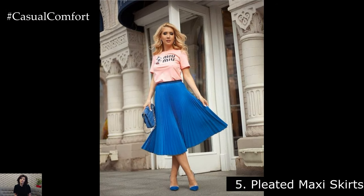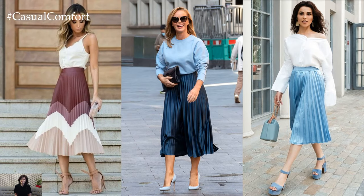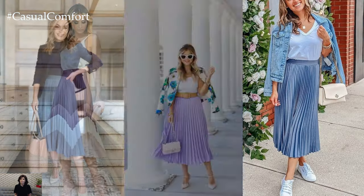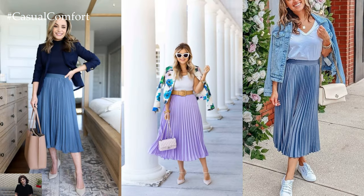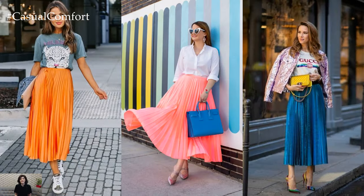Pleated Maxi Skirts. Add some elegance to your spring and summer wardrobe with pleated maxi skirts. These skirts are effortlessly chic and can easily transition from day to night. Pair a pleated maxi skirt with a fitted tank top and heels for a sophisticated evening look, or dress it down with a slouchy sweater and flats for a more relaxed vibe.